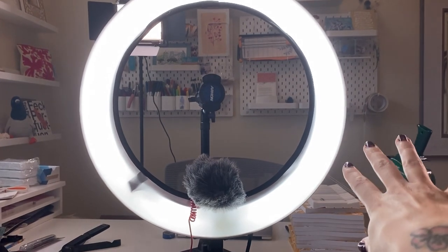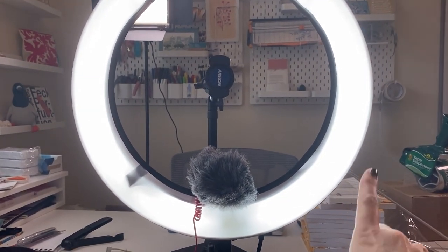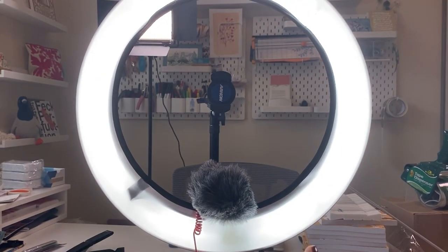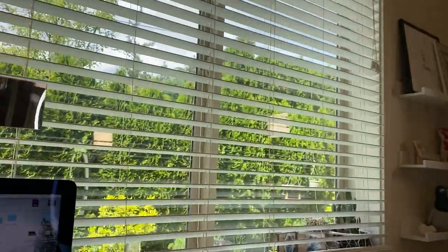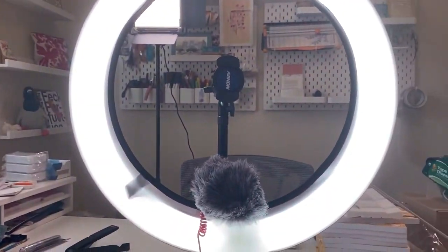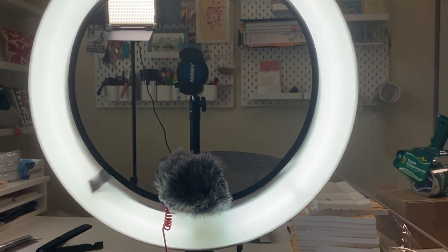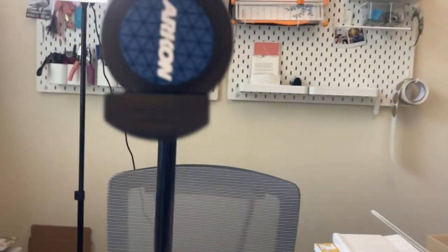I've got a ring light — this is the 18-inch ring light. It's nice because it does not cast any shadows on my face. It can be tricky because I have my window right here with the blinds down but open so that it's soft light. It's going to work a little differently with everyone's individual setup.